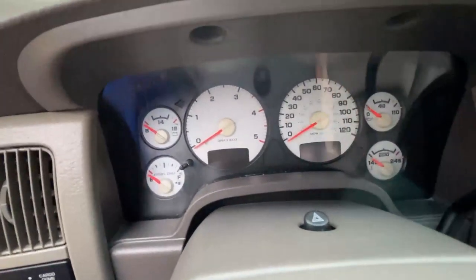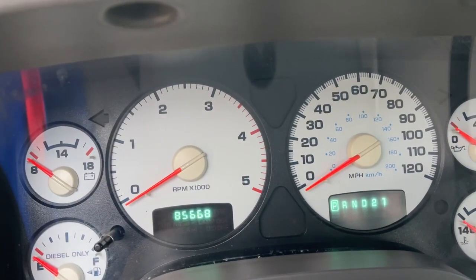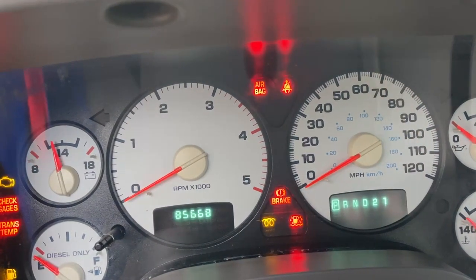Let's go ahead and fire this 5.9 up so we can hear it start. You can see the actual mileage displayed there in the lower left — 85,668 miles.